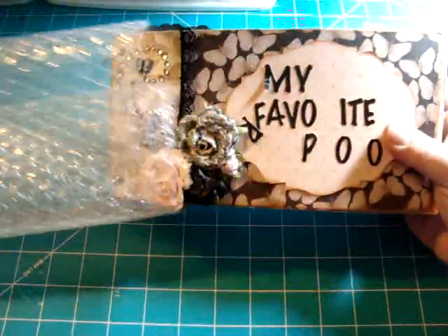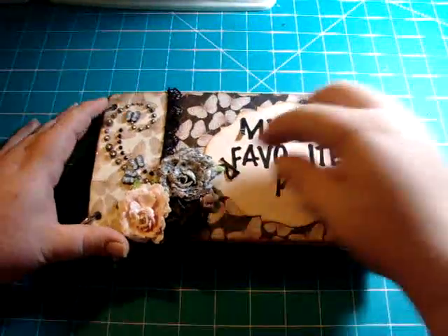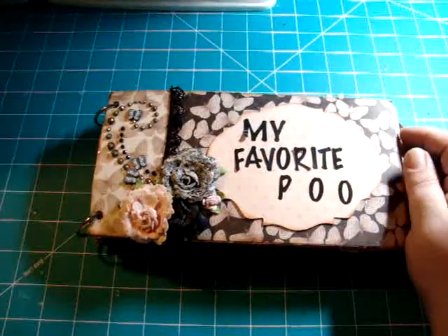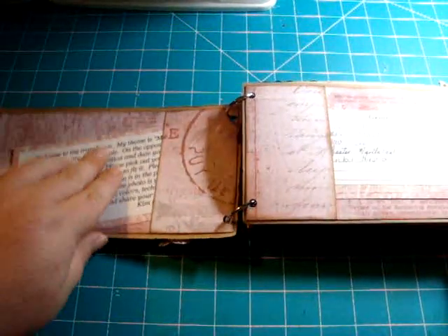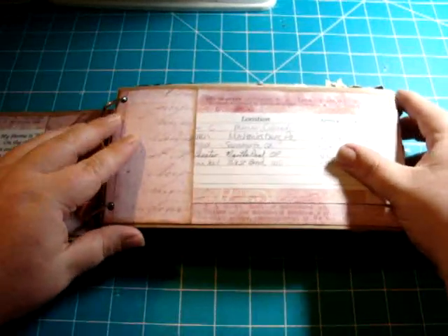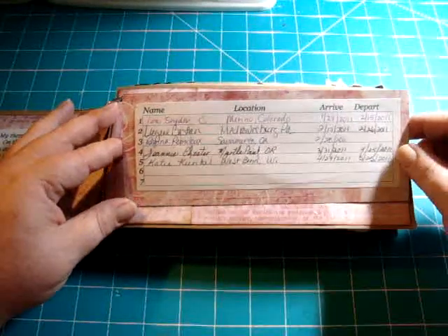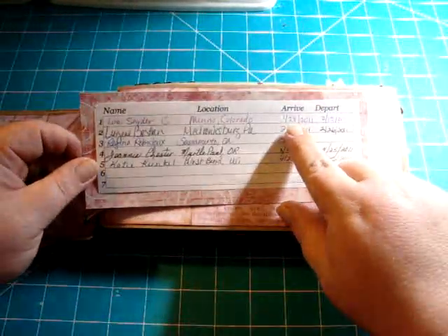It slid right out — there it is, it came home! It's got a little damage but these are just stickers so I can fix that. It says 'My Favorite Photo' and these are the instructions I had put in for the ladies to add their favorite pictures. Here's everybody's signatures — it's been to Colorado, Pennsylvania, California, Oregon, and Wyoming. That's so cool. And it arrived January 28th — the arrive and depart dates, that's so neat.